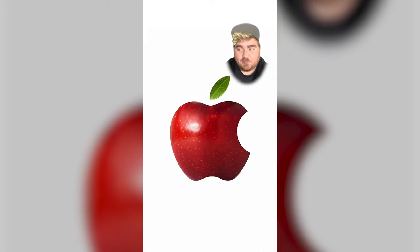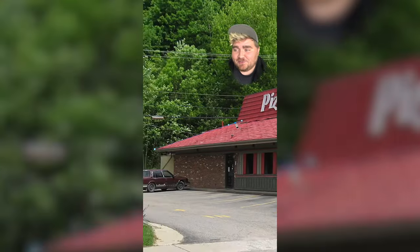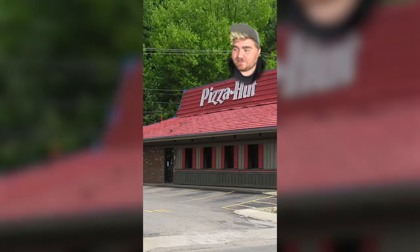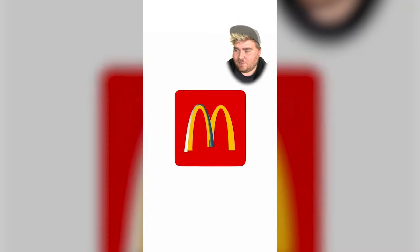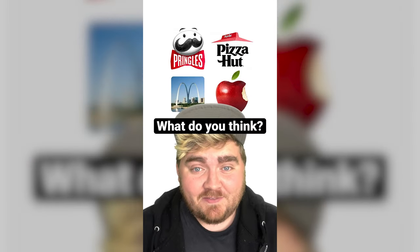Next I did Apple, which I created using real photos of apples — I Photoshopped in a realistic bite mark. Then for Pizza Hut, all I really had to do was find an old photo of one of the restaurants and cut the roof off and replace the red hut in the logo. Finally, for McDonald's I edited a photo of the St. Louis Arch to replicate the golden arches. Let me know which one's your favorite in the comments.